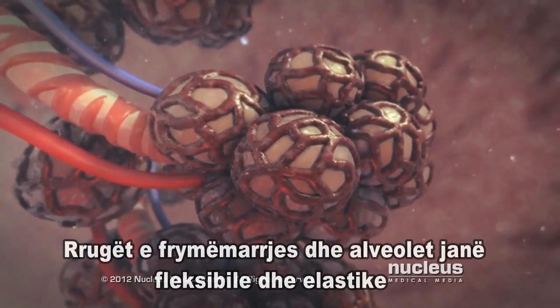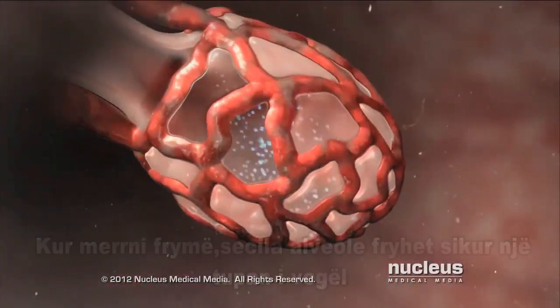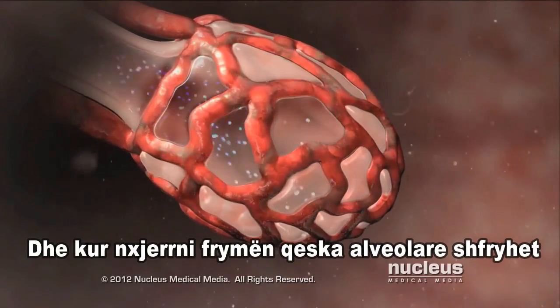Your airways and alveoli are flexible and springy. When you breathe in, each air sac inflates like a small balloon. And when you exhale, the sacs deflate.